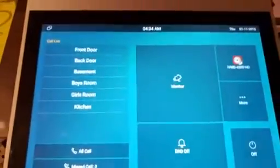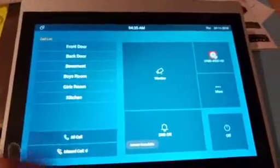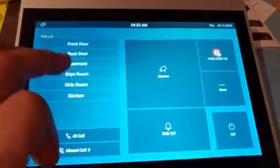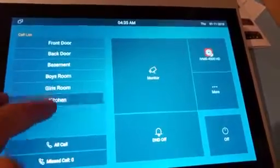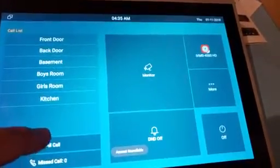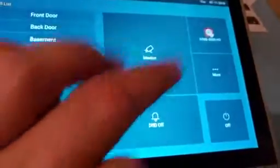Here what we have is an IT83. I have different contacts on the list — the front door, back door, that ring, the basement. I could call any room, or I could call everybody at the same time with the all-call. I could have different cameras if I want to monitor them.